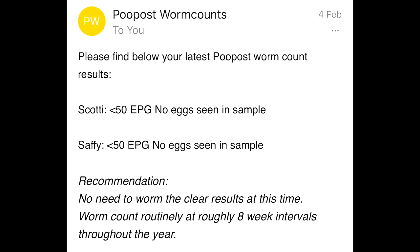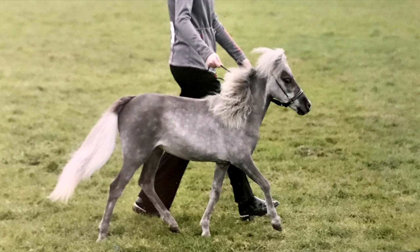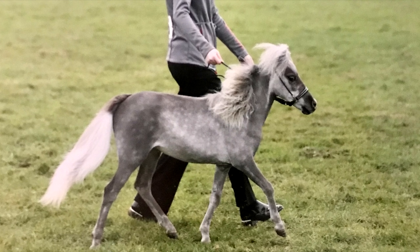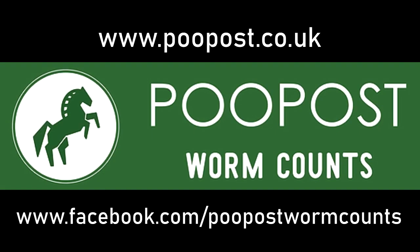I honestly couldn't have done this without the help of Poopost. It was a really stressful, horrible experience trying to sort them out because Safi really looked ill from it all — she had a really horrible wormy belly. As you can see in these photos she looks so much better now, and that's all thanks to Poopost and their help and their advice. I cannot recommend them enough and I will link their website down below.